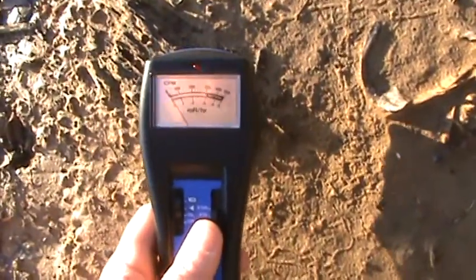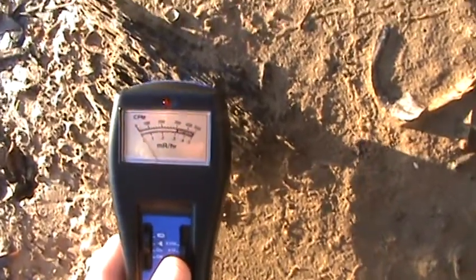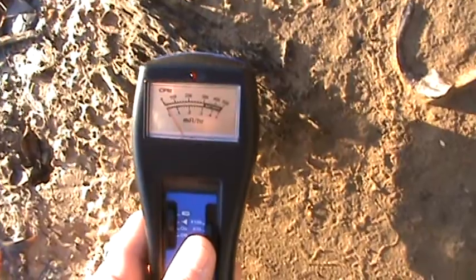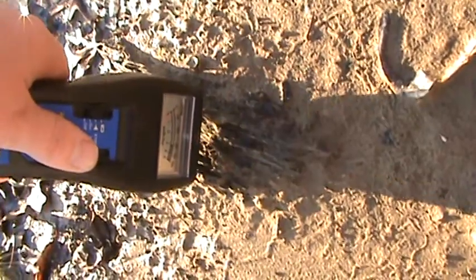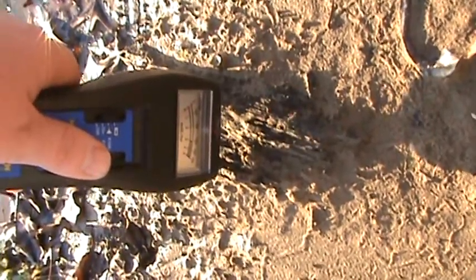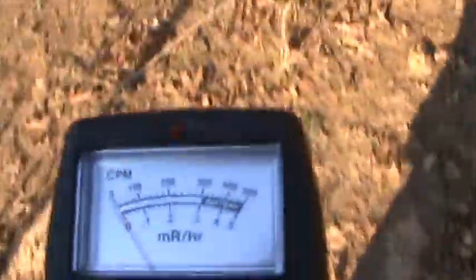Piece of driftwood right here. Got a couple quick chirps there. Let's see if we can go up over here a little bit — right here, a lot of water runs down right here. Let's see what we get.